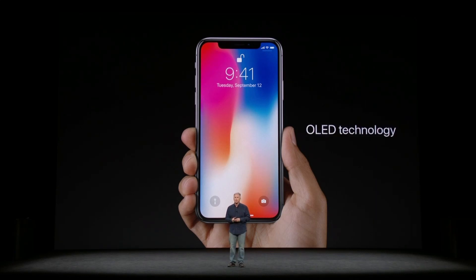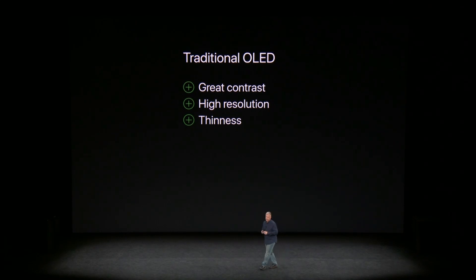The Super Retina display uses OLED technology. This is the first OLED display great enough to be in an iPhone. Traditional OLED displays have had great benefits, like high contrast and resolution, and no backlight means you can make them thinner.